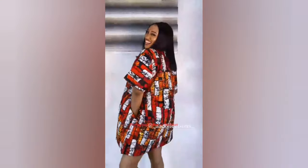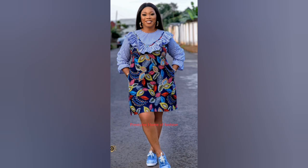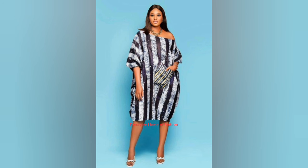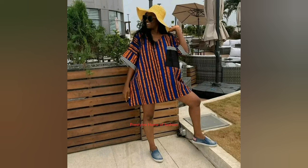Hello beautiful and amazing fashionista family, how are you doing today? Hope you are doing great wherever you are watching this video from. In this episode I have brought together beautiful, stunning, flawless and super classy Ankara shorts dress designs. You'll be seeing lots and lots of beautiful and gorgeous mini booboo styles and shift dresses.